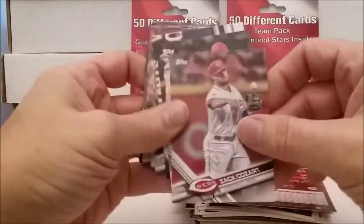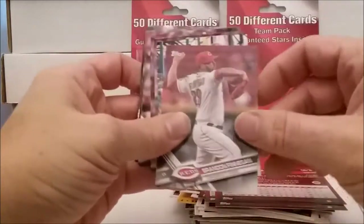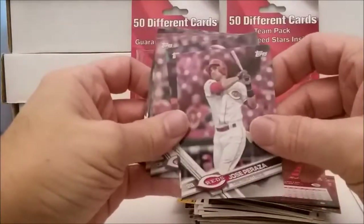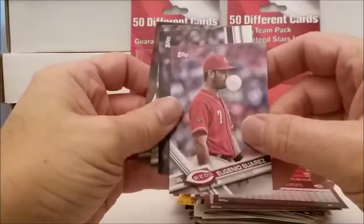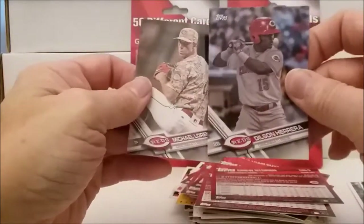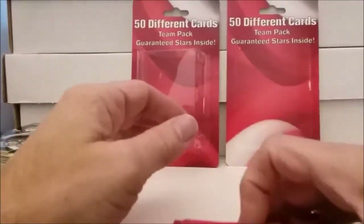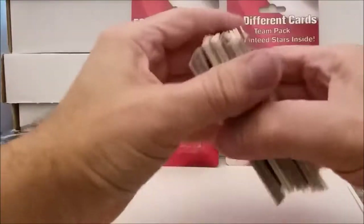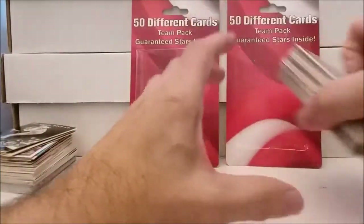And then the 2017 team set: Bailey, Barnhart, Chapman, Cozart, Duvall, Finnegan, Hamilton, Iglesias, Peraza, Phillips, Suarez, and all these guys.